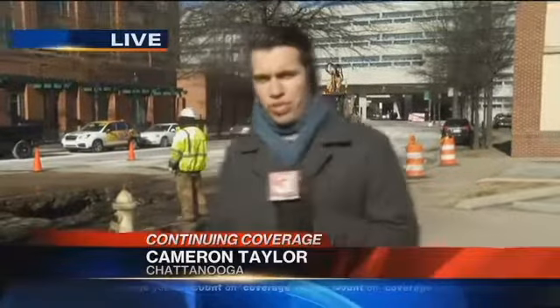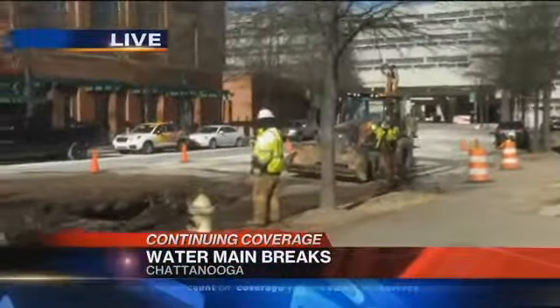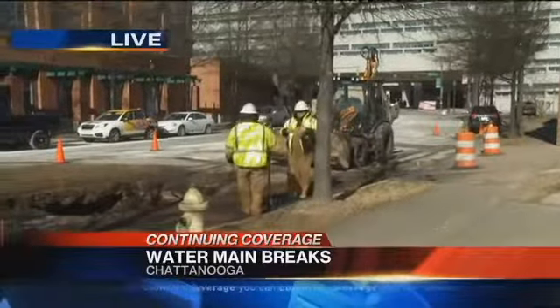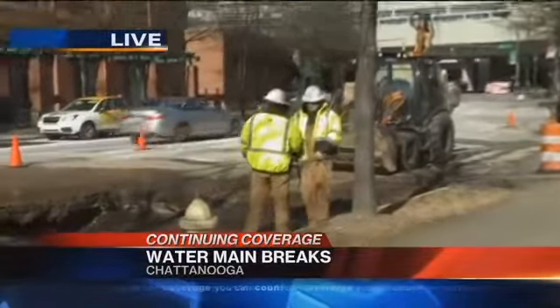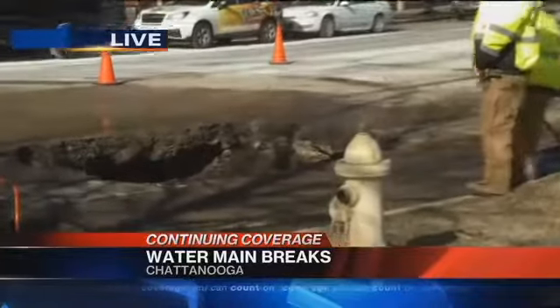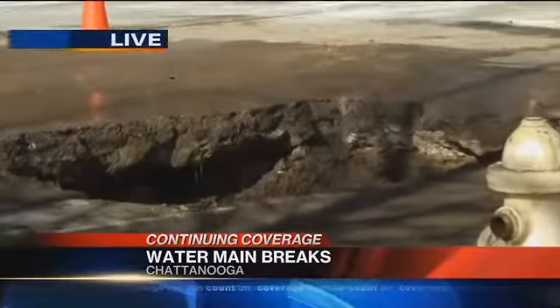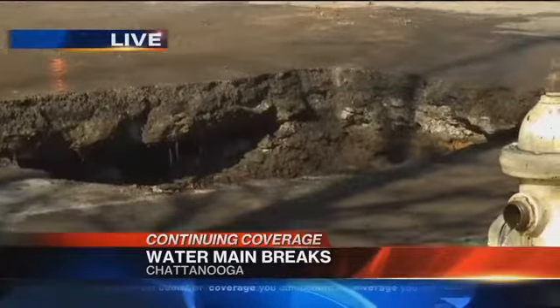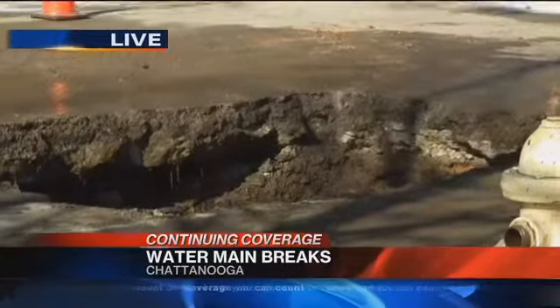They just finished repairing the water main break here on Broad and 12th Street. I'm going to step out of the way — they have just finished repairing this. They have placed a new pipe down there to repair the water main break. They started working on this overnight, and Tennessee American Water tells us this was all caused by cold weather, and they have been successful.